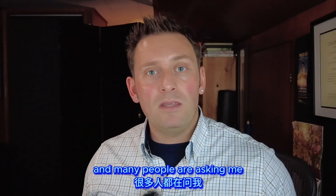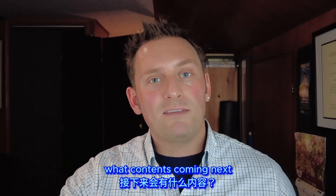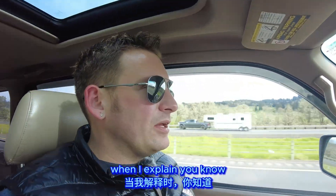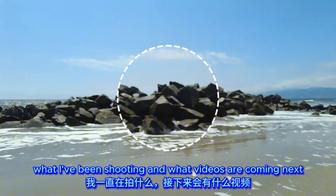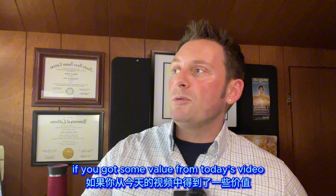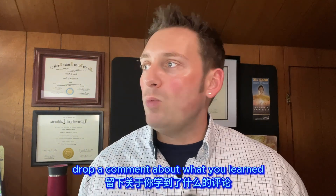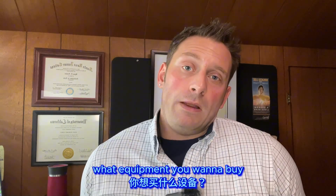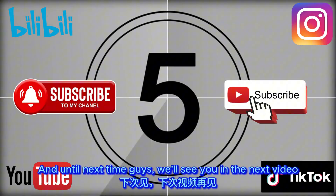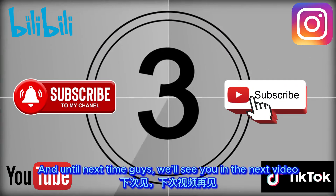Many people have been asking what content is coming next. I'm going to tell you, but not right now — stay tuned for next week when I explain where I'm at, what I've been shooting, and what videos are coming. If you got value from today's video, drop a comment about what you learned, what equipment you want to buy, or what you think is the ultimate vlog setup on a budget. Until next time, we'll see you in the next video.